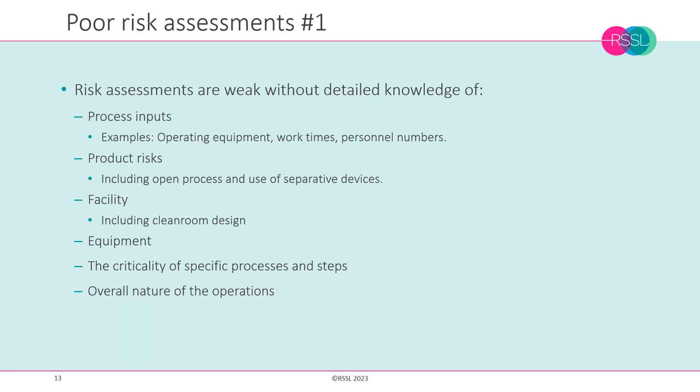Other things can lead to weaker risk assessments — for example, not looking at risk holistically or how different elements interlink. If we have contamination in a Grade D area and we're only focusing on that level, without considering what's going on in higher-grade clean rooms such as Grade C, and not looking at subtle data fluctuations, we might be missing a contamination event.